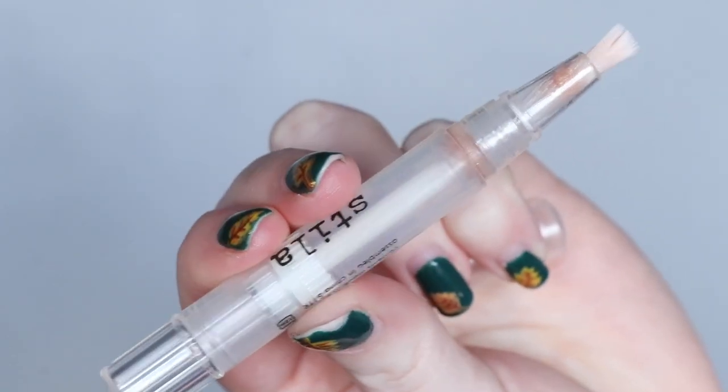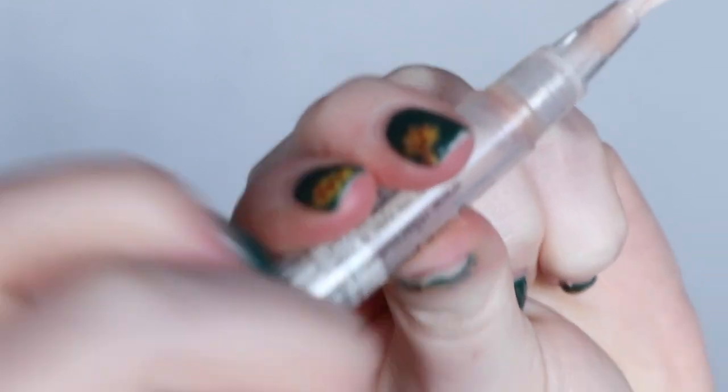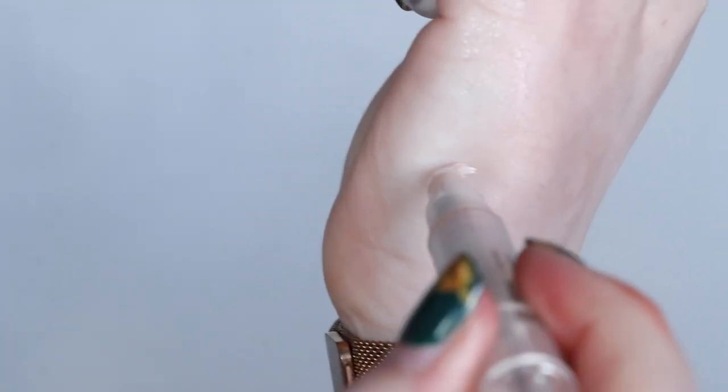Two lip glosses have left my collection so far through this project pan, and today we're adding a third: the Stila lip glaze in the shade Kitten. You'll see in the close-ups there's a little bit of product that just doesn't twist out and there's nothing you can do about it, so it looks like there's a bit left but I've got everything out of it that you can get. It is finished, it's used up, I'm so pleased — you can look out for that in my October empties.